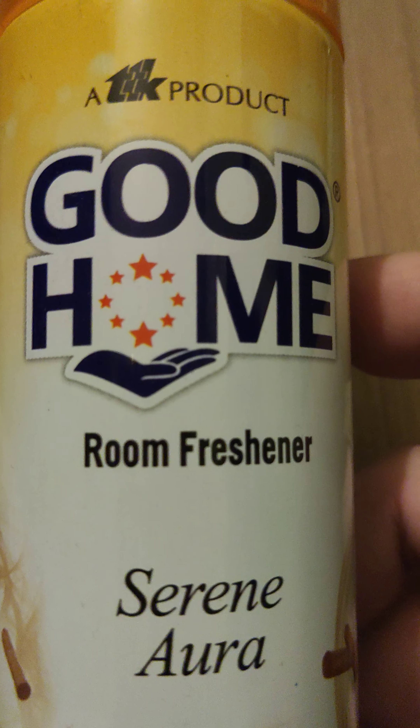So they have given all the details here. This was a TTK product — Good Home Room Freshener Serene Aura, Sandal fragrance. Thank you very much.